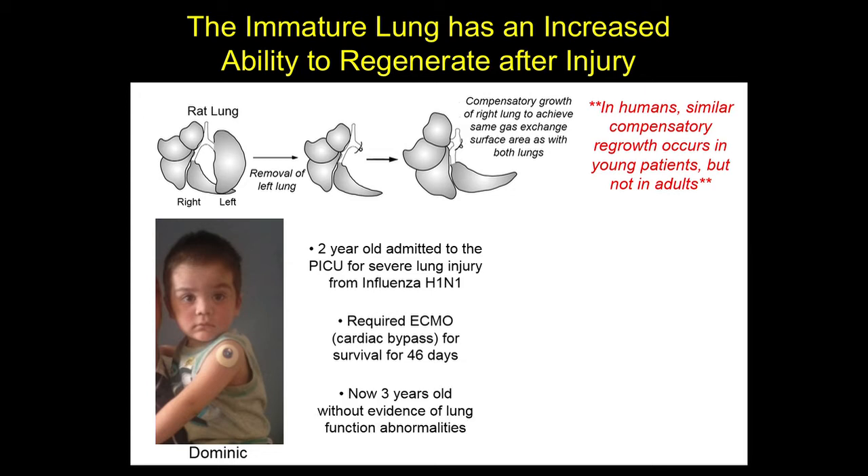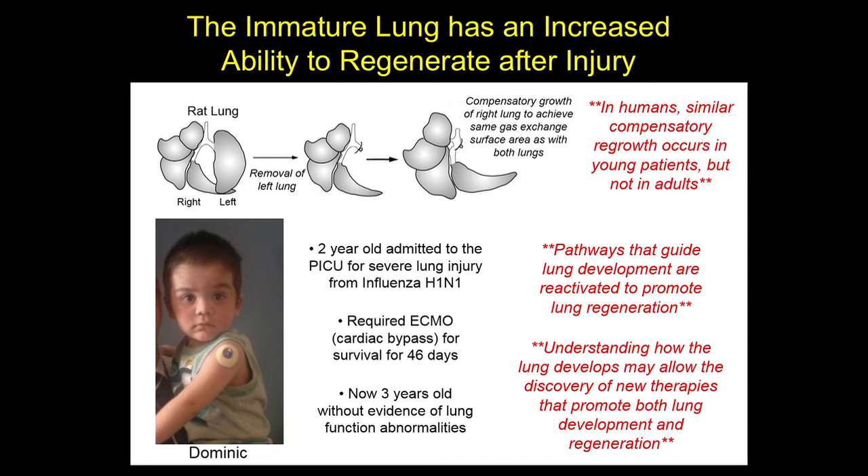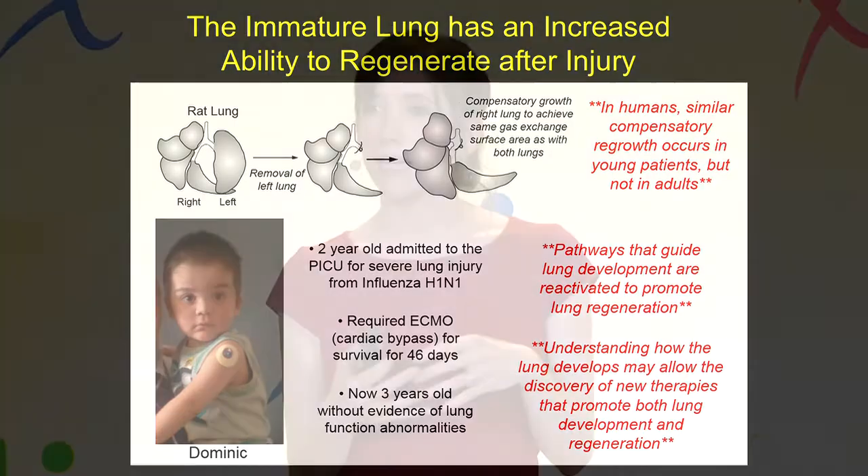Now when you look at Dominic, he looks like a normal child, and there's really no evidence that he has any lung function abnormalities. We know that the pathways that guide lung development are reactivated in times of lung injury and promote lung regeneration. So we really think that knowing how the lung develops — and particularly how this alveolarization process occurs — will allow the discovery of new therapies that can not only promote lung development in premature babies, but can also enhance lung regeneration in older children and adults.